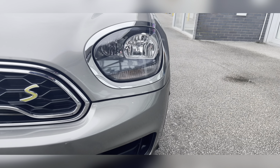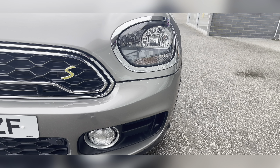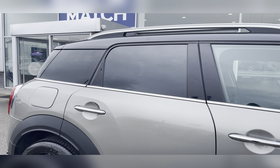To start off with, you have your daytime running lights, which are good for making you more visible, especially to other road users. Along with this, you also have your 18-inch multi-spoke alloy wheels with a gloss black finish, really complementing the Melting Silver exterior color.